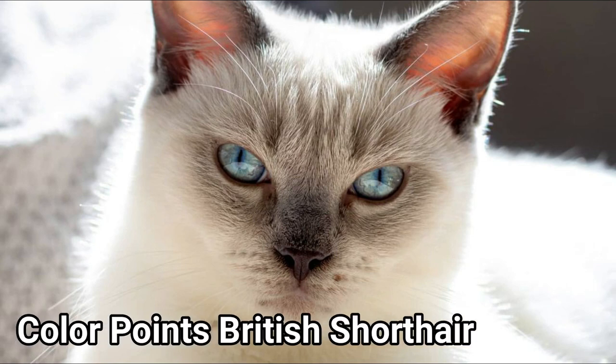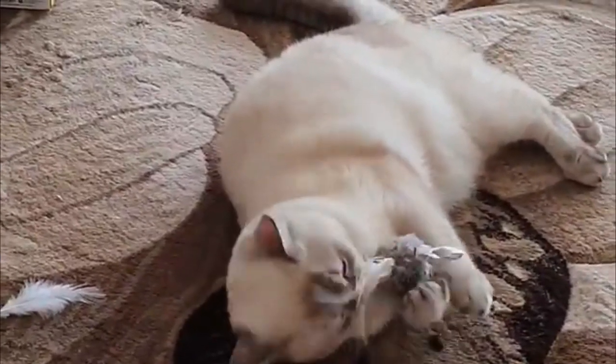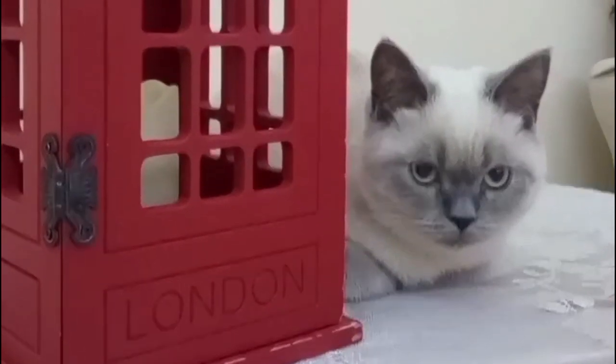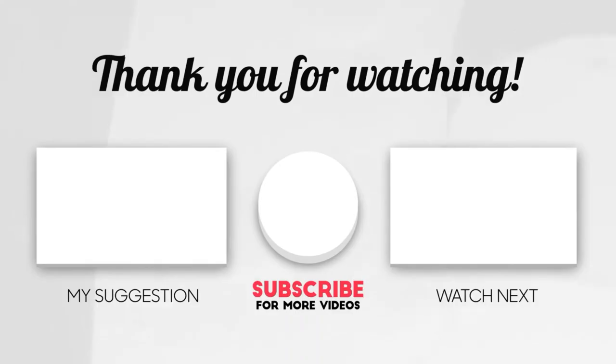6. Color Points British Shorthair. This coat is characterized by concentrated areas of pigmentation referred to as points. The points are typically a darker color such as chocolate, blue, or red on a lighter base coat. The British Shorthair's points of darker coloration tend to be on its face, paws, ears, and tail. Its eyes are usually blue.